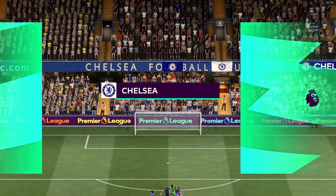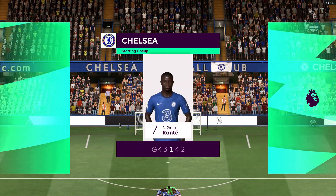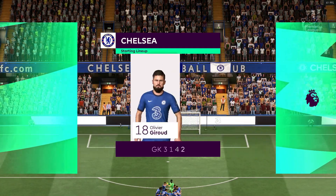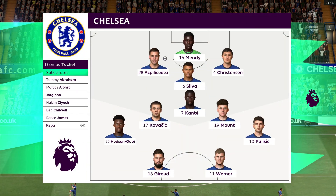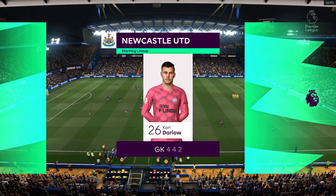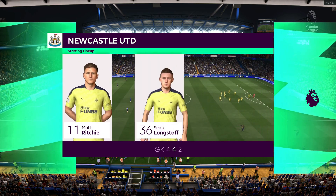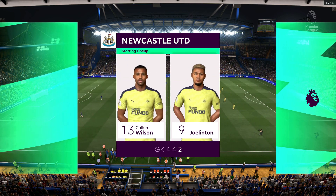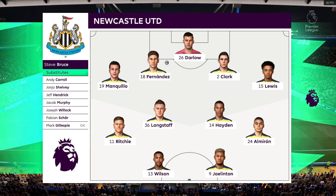A look at the Chelsea starting 11: Thiago Silva plays with Andreas Christensen in central defence. Mateo Kovacic starts with N'Golo Kante in the centre of the park, and Timo Werner starts with Olivier Giroud. Now the starting 11 for Newcastle United — it looks pretty orthodox. Yeah, I love this formation, 4-4-2. The two main strikers will stay close together, the full-backs will link up with the wide players, and the two holding midfielders are sitting in front of the centre-backs. Very solid look about this team.